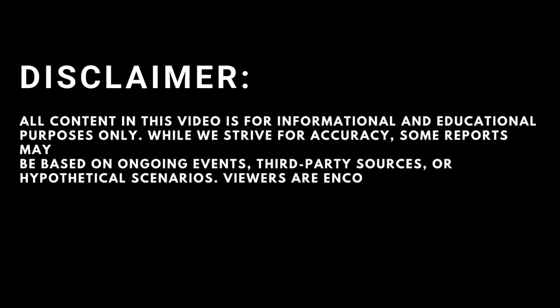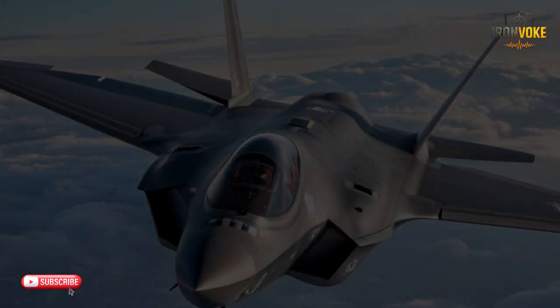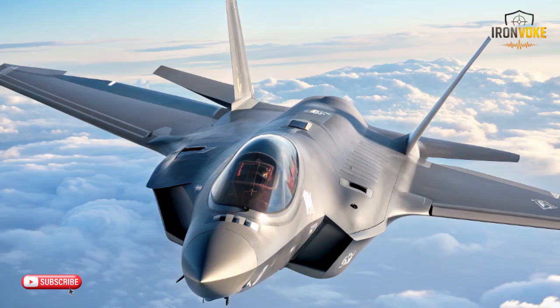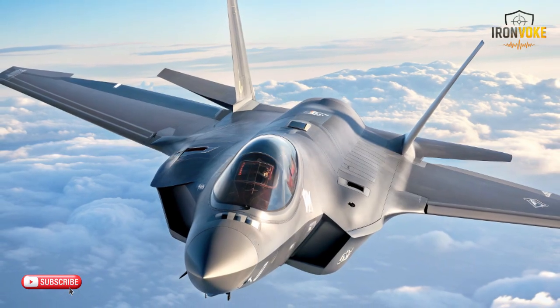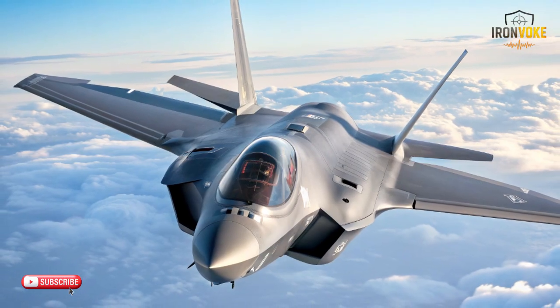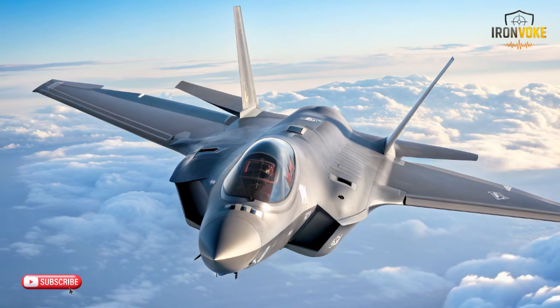Most people think they know which fighter dominates the skies, but these three machines hide abilities so surprising that even experts get their predictions wrong. Today, you're about to discover the kind of aerial performance that challenges everything you thought you understood about modern technology.